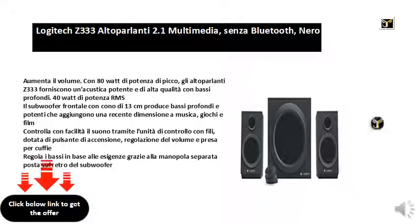With 80 watts of peak power, the Z333 speakers deliver powerful high quality acoustics with deep bass. 40 watts of RMS power — the front subwoofer with a 13 centimeter cone produces deep and powerful bass that adds a rich dimension to music, games, and movies.